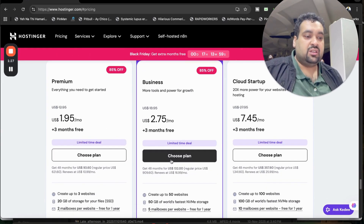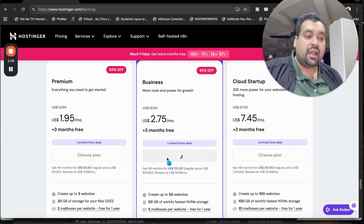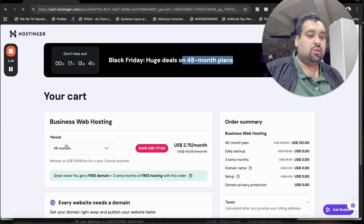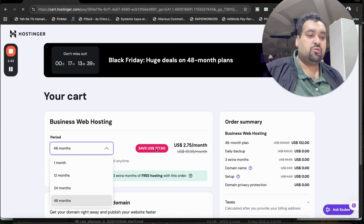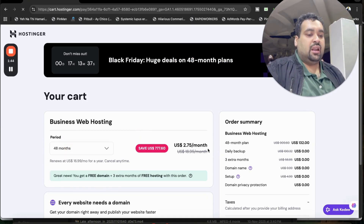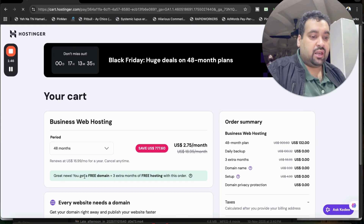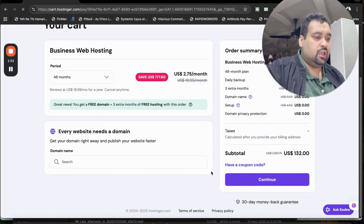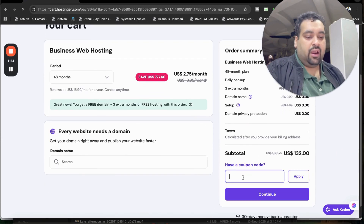My recommendation is to do a thorough search and select any plan to get your free domain for the first year plus additional discounts at Hostinger. Once you select a plan, you may see the Black Friday deals are running right now. It's a 48-month deal, so my recommendation is to go for the 48 months to save the maximum amount of money. You'll then see great news: you get a free domain for the first year plus three extra months of free hosting with this order. You can see your order summary right there.